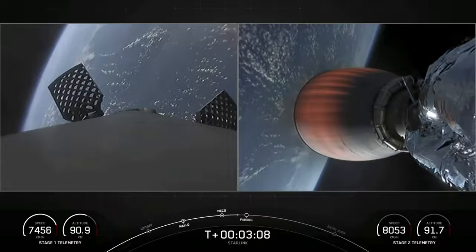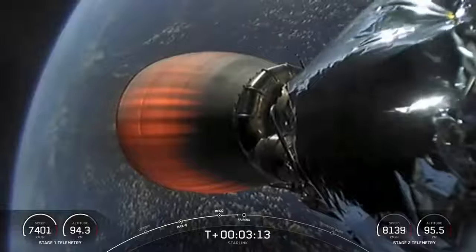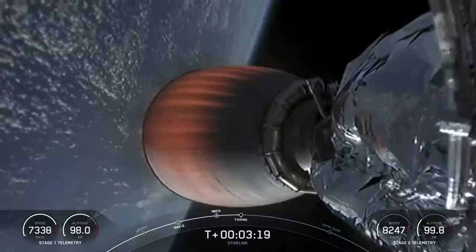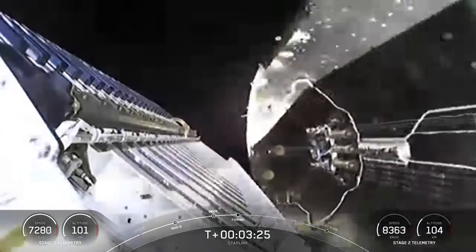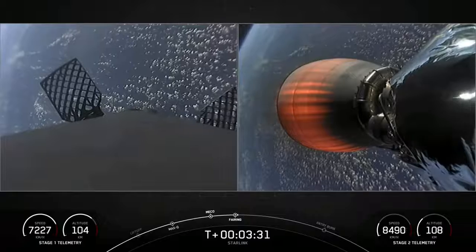On the left-hand side, we've got the first stage deploying the grid fins in preparation for the drone ship landing. In just a few seconds, we're going to have fairing deploy. And there's our first view inside the payload fairing. Fairing separation confirmed.